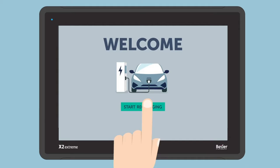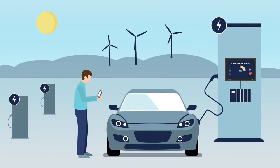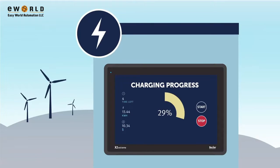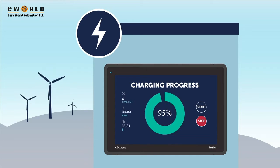Beijer Electronics are here to support you to boost the user experience with displays and data communication for EV charging. Give your consumers a simple, intuitive experience through a user-friendly interface that's easy to use.